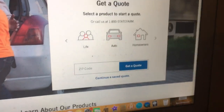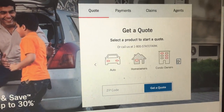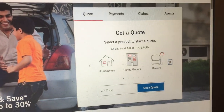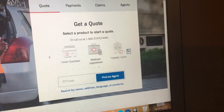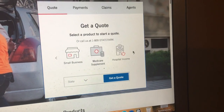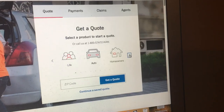Select the product to start a quote or call us at 1-800-STATE-FARM. Life, Auto, Homeowners, and then there's more: Condo Owners, Renters, Small Businesses, Medicare Supplements, Hospital Income. And then it goes back to Life, Auto, Homeowners — it goes back to the first bullet.